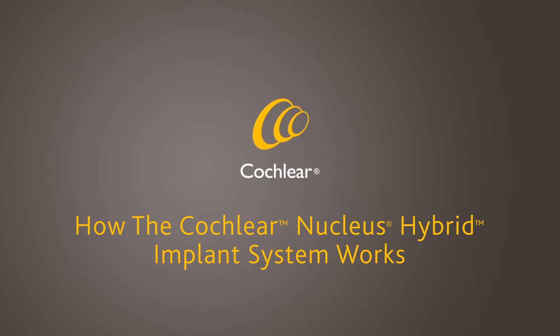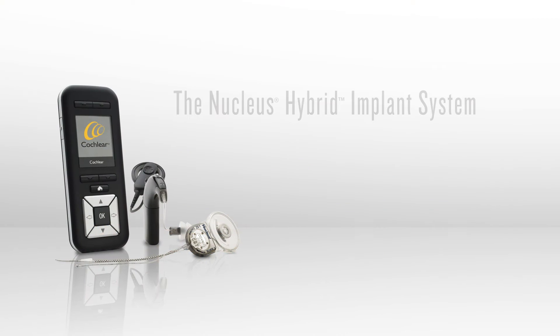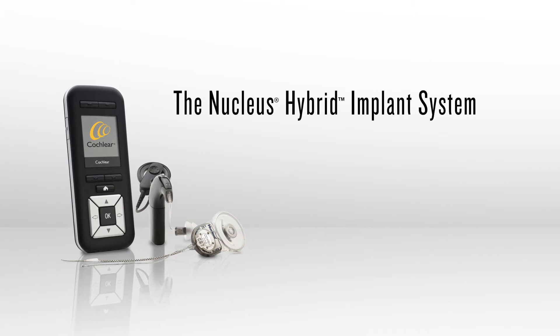How the Cochlear Nucleus Hybrid Implant System works.